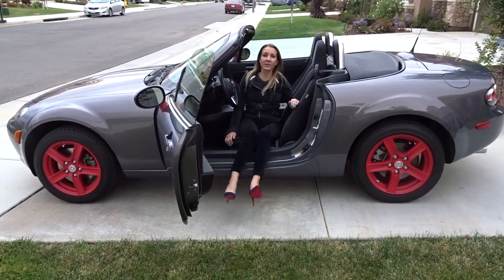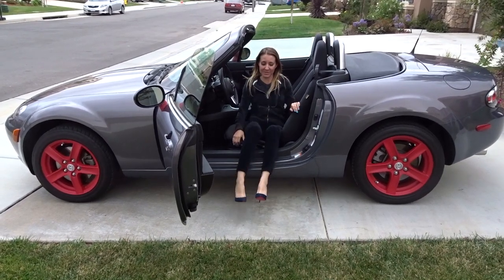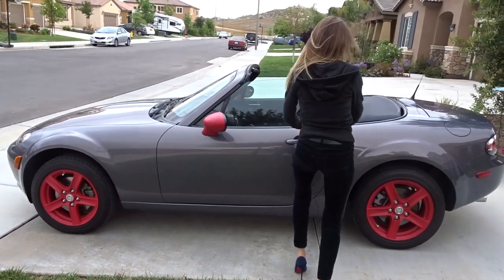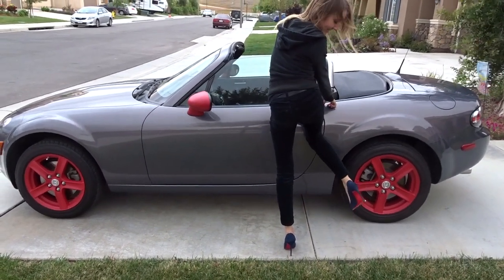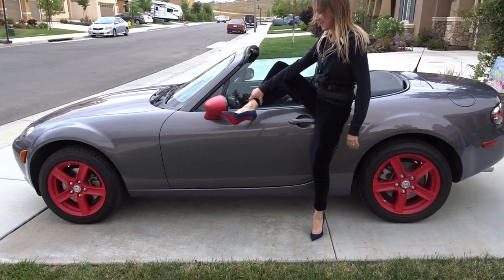I just wanted to show you the bottom of my Christian Louboutin shoes and show it to you next to my car, next to my wheels. They're a perfect match. And next to my mirror.